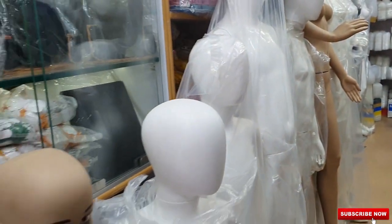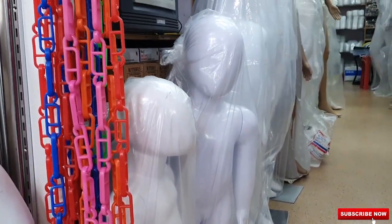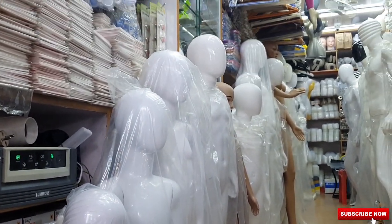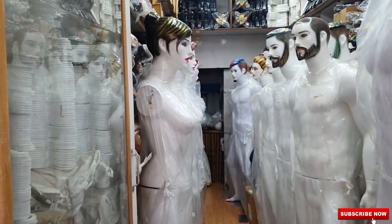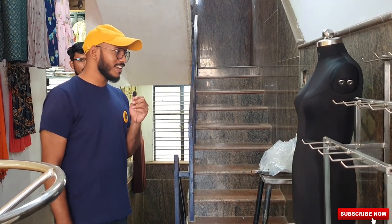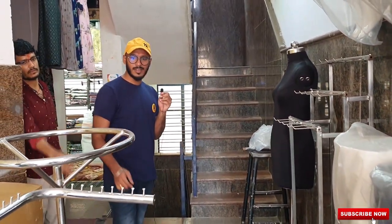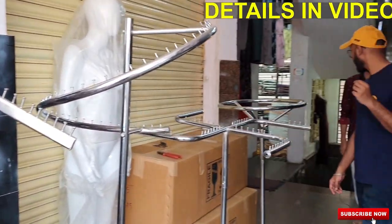They also have children's mannequins — this is the smallest kid mannequin in the shop, around 4 to 5 years size. They have a full range from the smallest. They have another outlet next door with so many more mannequins — ladies and gents mannequins. You can also see a designer mannequin here — best for fashion designers showcasing their designs. Clothes hanger stands are also available, starting from ₹500 depending on the model.